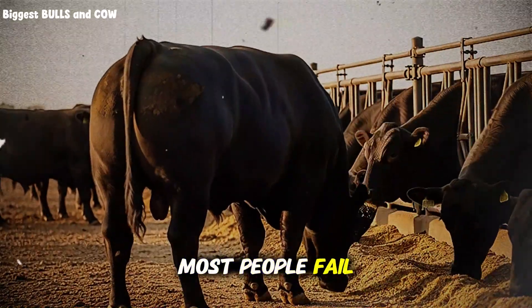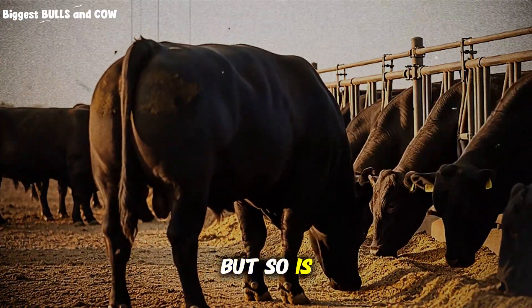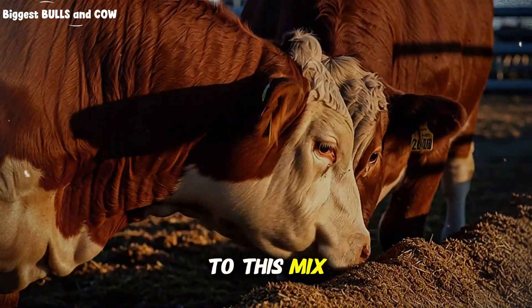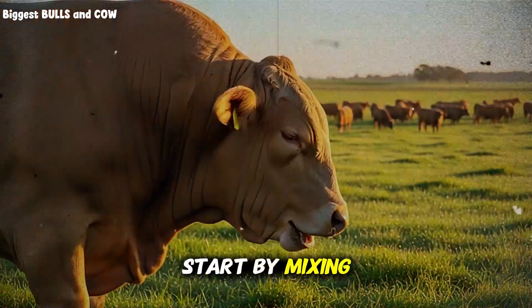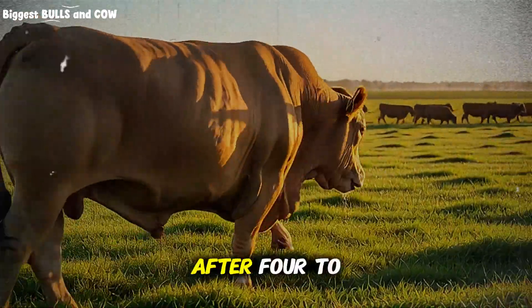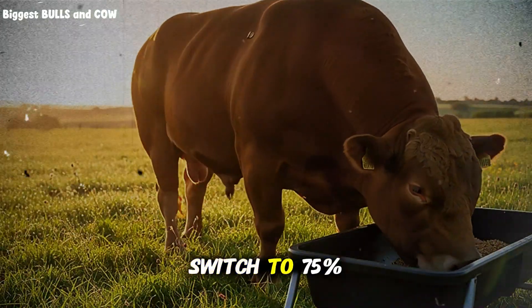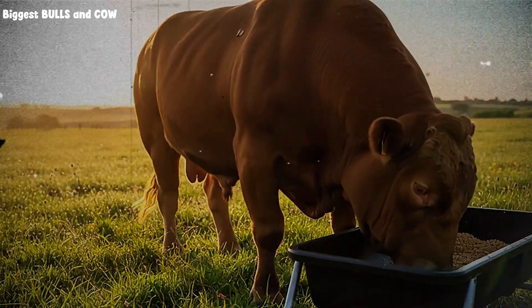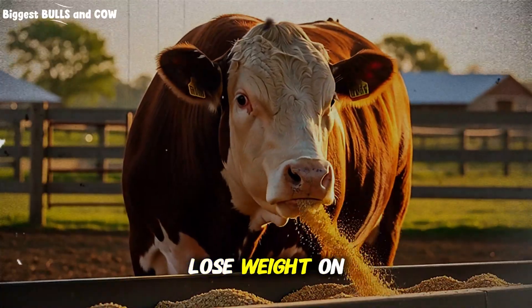Here's where most people fail, and this is critical — mixing ratio is everything, but so is transition time. You cannot switch your cattle from commercial feed to this mix overnight. Their rumen bacteria need time to adapt. Start by mixing 25% of this formula with 75% of their current feed. After 4 to 5 days, go to 50-50. Another 4 to 5 days, switch to 75% new mix. Only then move to 100%. Rush this process, and you'll cause digestive upset, bloat, and actually lose weight on your cattle.